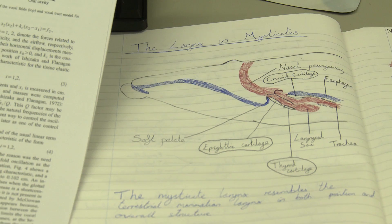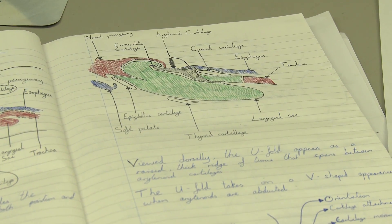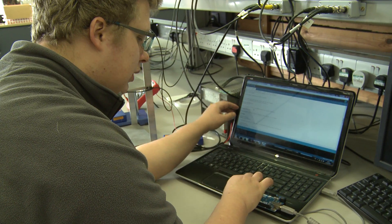At the start of the project, all we were actually given was the title of the project, which was 'building a singing whale.' It was kind of up to the group itself to research and see what previous work had been done on the subject, and then from that point we were able to kind of define the scope and the ambition of the project.